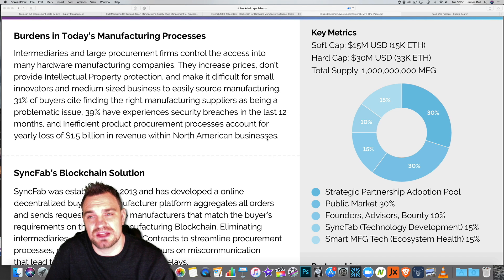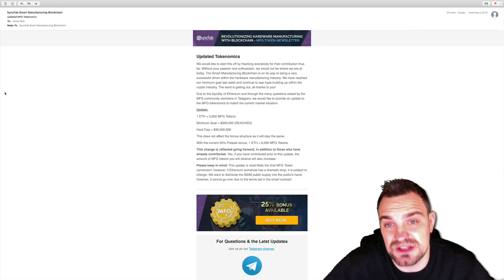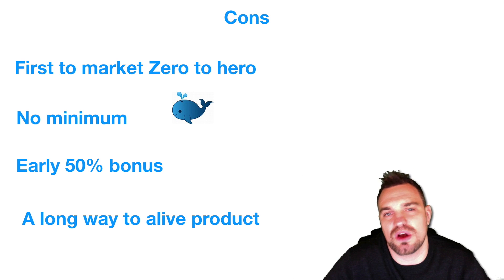Let's talk about the key metrics. They've got a soft cap which they've just hit, and a hard cap — which is great, because I don't like companies raising money for money's sake. The total supply of tokens will be 1 billion MFG, but the circulating supply will start quite low, with only 30% made available through the ICO. There were three sale phases: early adopters in November, the current pre-sale, and the public main sale on February 15. Now that the soft cap has been hit, you'll get more MFG tokens for every Ethereum spent.